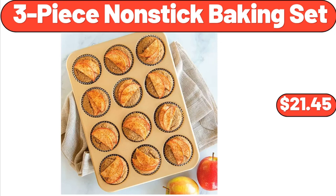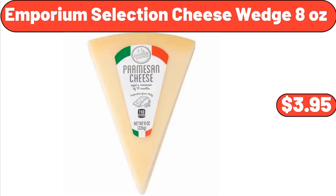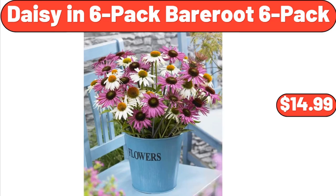3-Piece Nonstick Baking Set, $21.45. Red Baron Pizza Deep Dish Singles 4 Cheese, 2 Count, $4.75. Emporium Selection Cheese Wedge, 8 oz, $3.95. Daisy in 6-Pack Bare Root, $14.99.